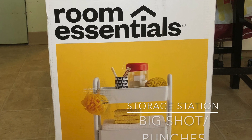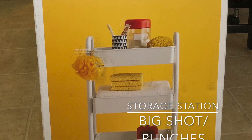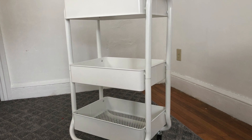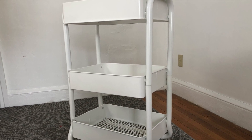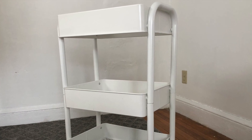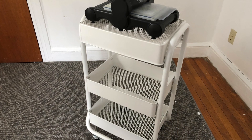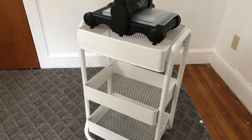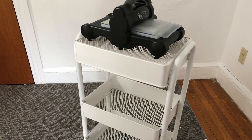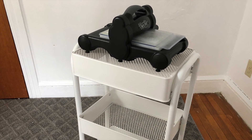It was really important for me to have access in this very small room for all of my punches and my Big Shot, and I knew I was going to be short on table space. So this little rolling cart from Target — from their home brand Room Essentials — is very close to the Raskog from IKEA. I put it together myself, and I put the top bin upside down so that it holds the Big Shot. It works out very well and is incredibly sturdy.